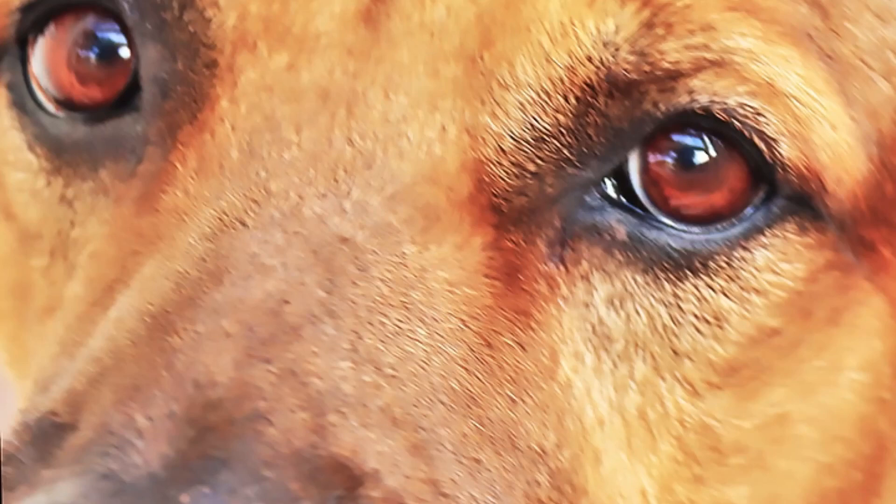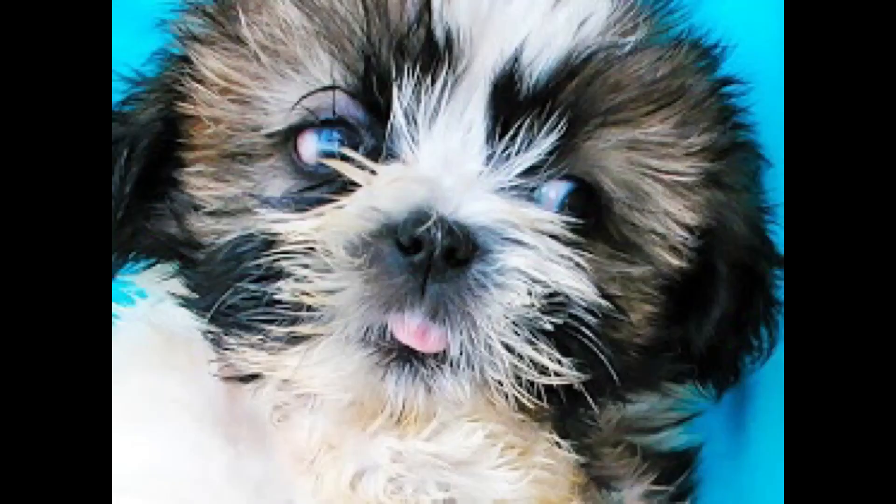Eyes are the first objects we see in a person or an animal. Pretty big clear eyes are attractive. Eyes and the chrysanthemum haircut face make the Shih Tzu one of the top three small dog breeds kept as pets in Singapore.